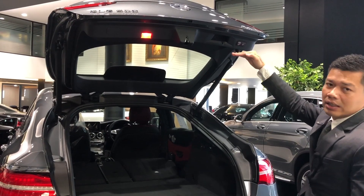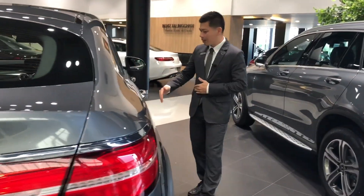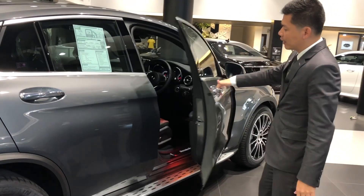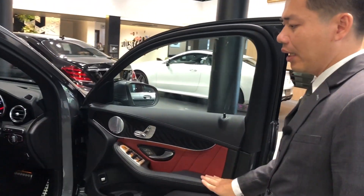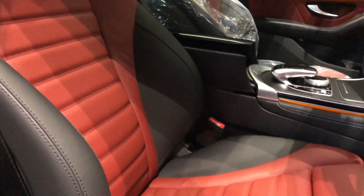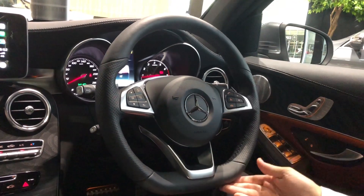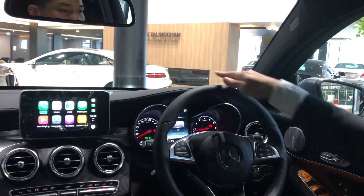When it comes to the keyless system, we don't need to lock and unlock manually. There is a green light indicator. There is also a Head-up display, and you can see it from the front very quickly.